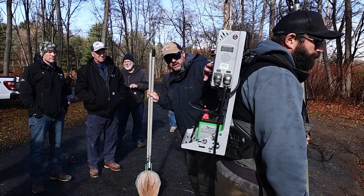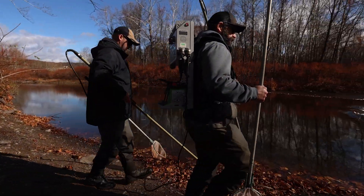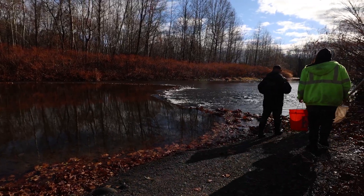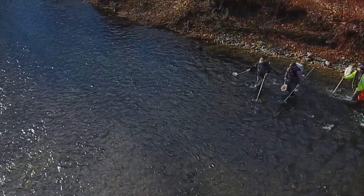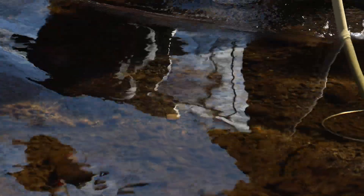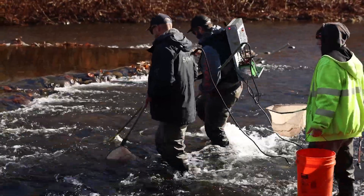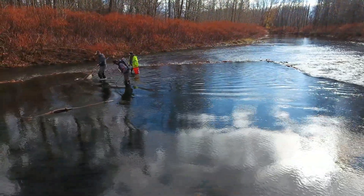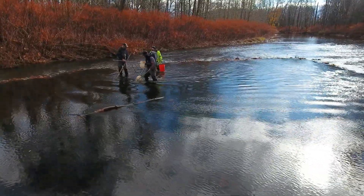We did an electrofishing pass using our backpack. Electrofishing is a technique that we use to sample fish populations in fresh water. There are a number of different techniques, but electrofishing is one of the easiest and most common. We use two probes in a backpack and move upstream with the current. All we're doing is putting a very controlled amount of electricity near the water, which temporarily mobilizes the fish, allows us to net them, put them in a live well, and then process them — we can measure them, weigh them, assess them for any health concerns, and collect data from them.